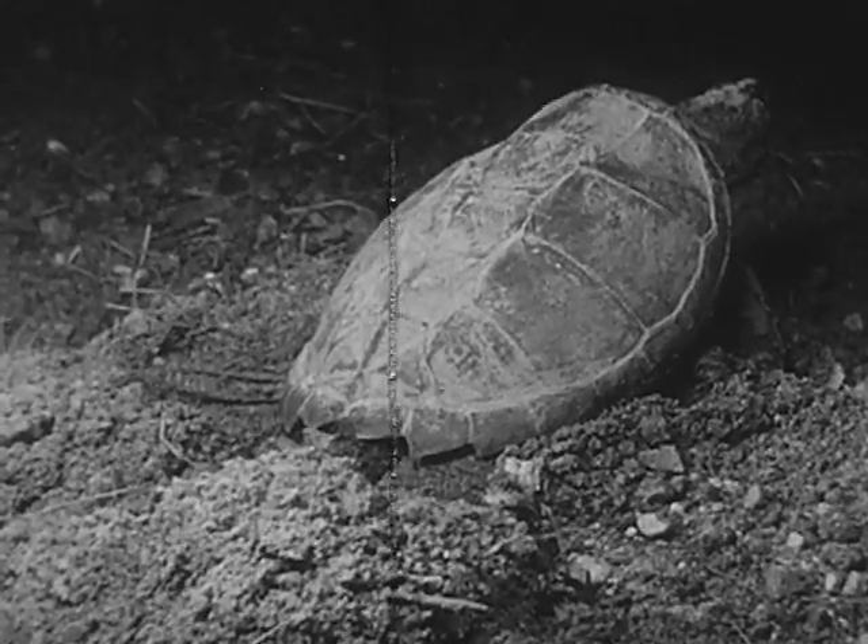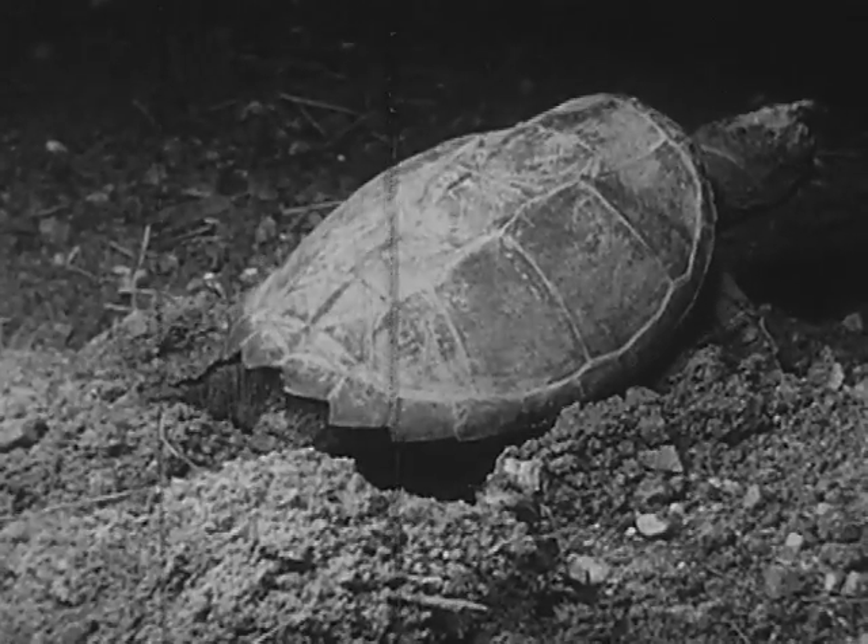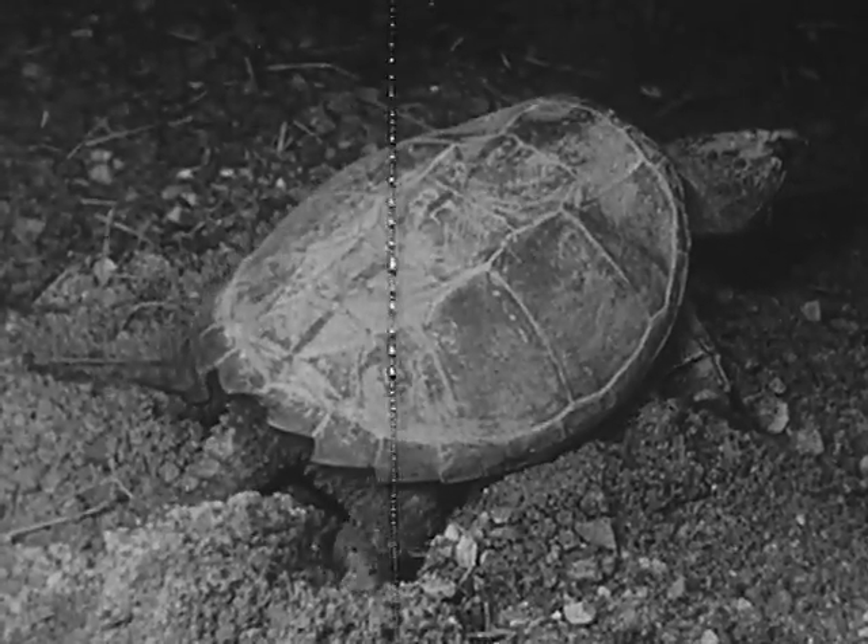But she usually lays her eggs in early summer. Here she has found a good place to make a nest in the warm, loose soil.